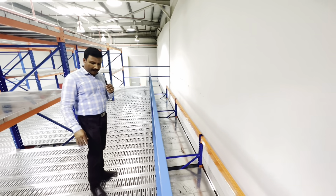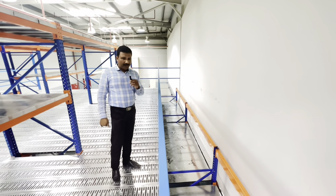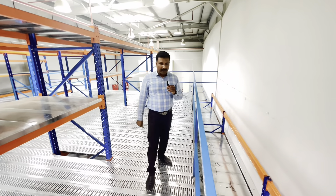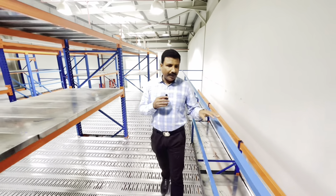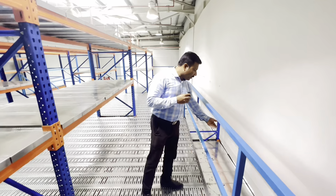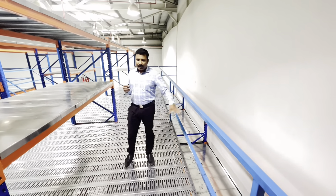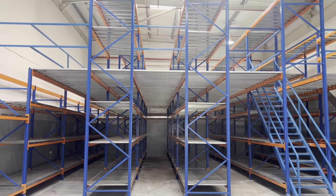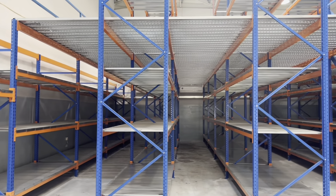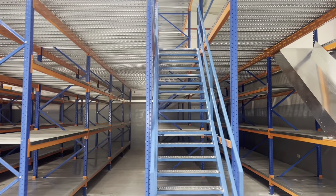On the first floor the capacity is 1000kg. The 4-to-10 capacity beam is 10,000kg. On the second floor, the first floor beam is 1000kg. The total is about 2000kg across floors.